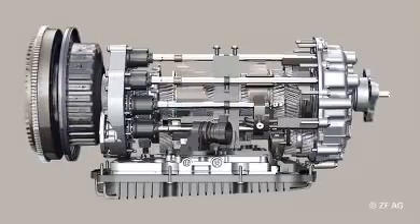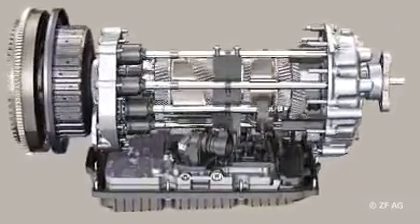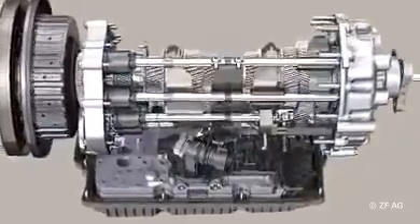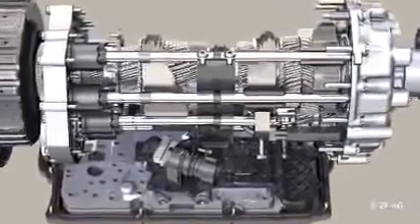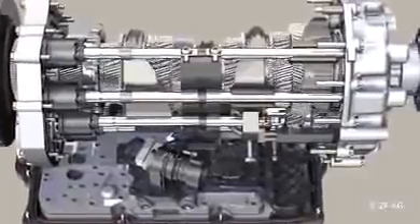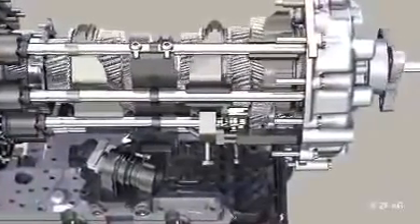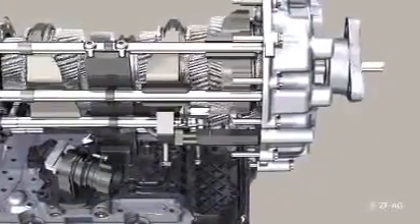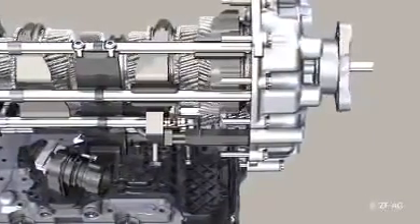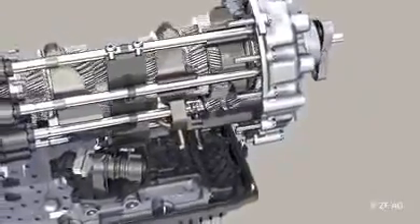The basic principle of the innovative 7DCT50: two sub-drives that are connected to the engine via two parallel PowerShift clutches. One sub-drive integrates the even gears, the other one the odd gears. The advantage of this transmission architecture: while the vehicle is operating with one sub-drive, the software is already selecting the next gear in the other sub-drive.